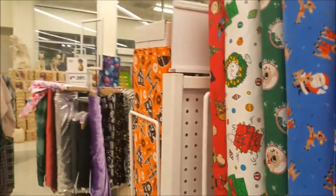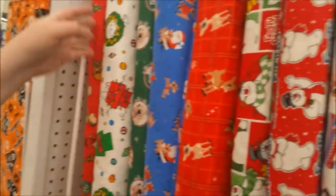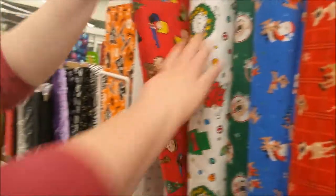This is Christmas stuff — oh, they're getting ready for Christmas. Are you going to show me the Christmas? We're not ready for Christmas yet, but we're here, so we can look at it.